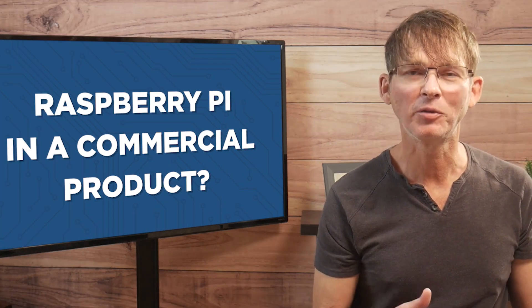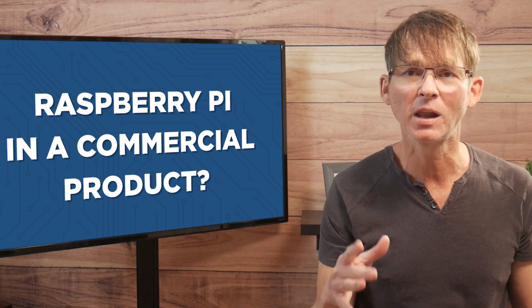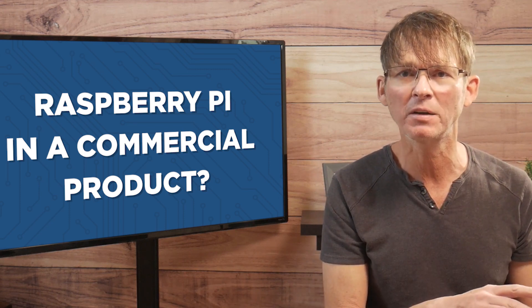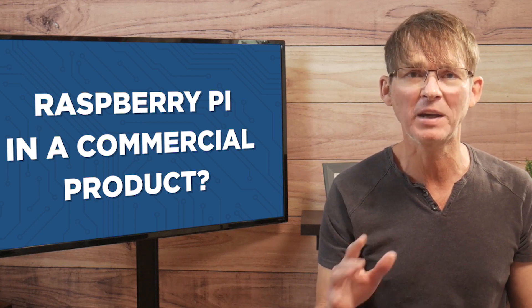If you found this video helpful, then be sure to check out the linked video, where I go into much more detail about the difference between a microprocessor and a microcontroller, and how you should select which one is best for your project.